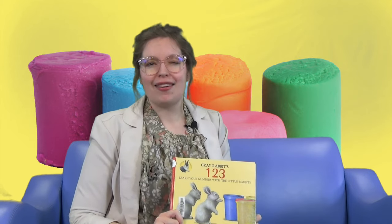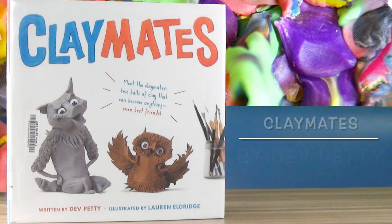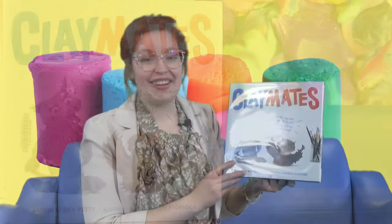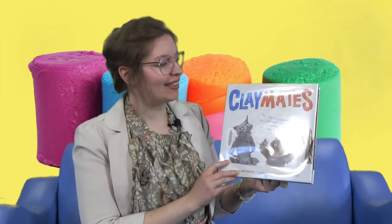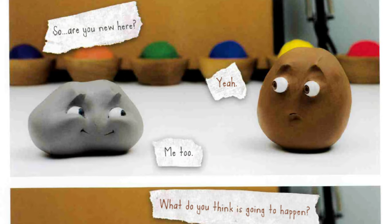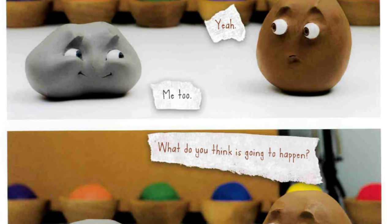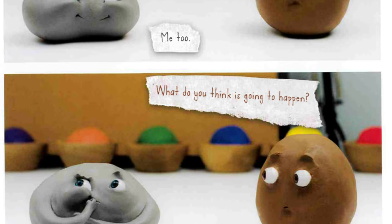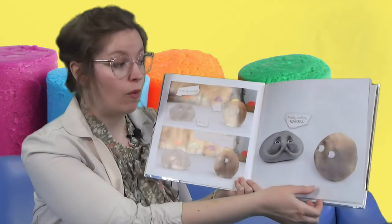Let's see what our other character is going to make in our next book. Our second story today is of two characters made out of clay, and it's called Claymates. So, are you new here? Yeah, me too. What do you think is going to happen? Hmm, probably something wonderful.